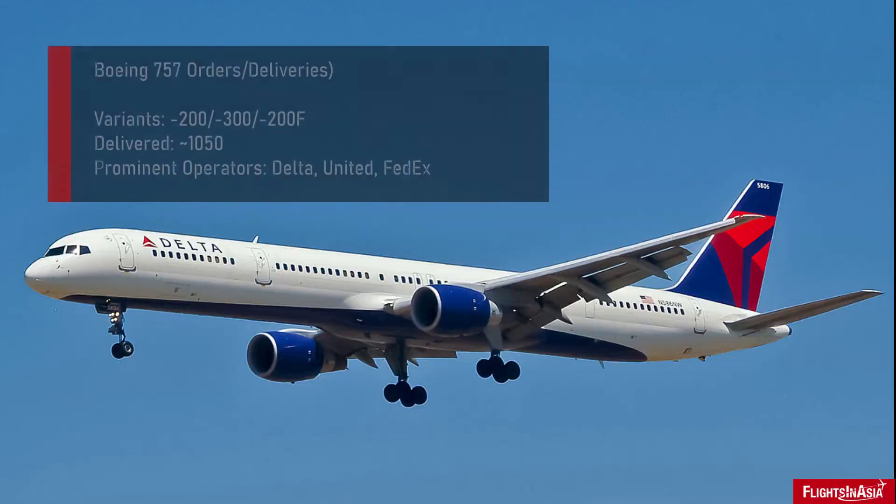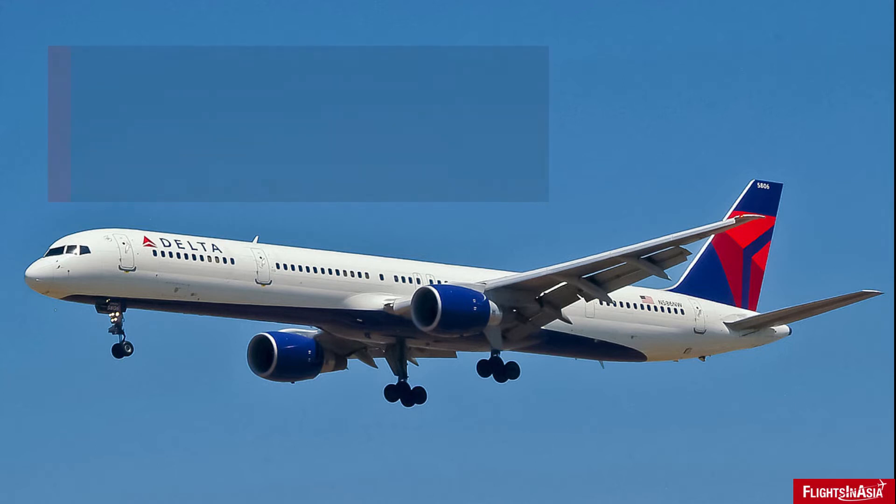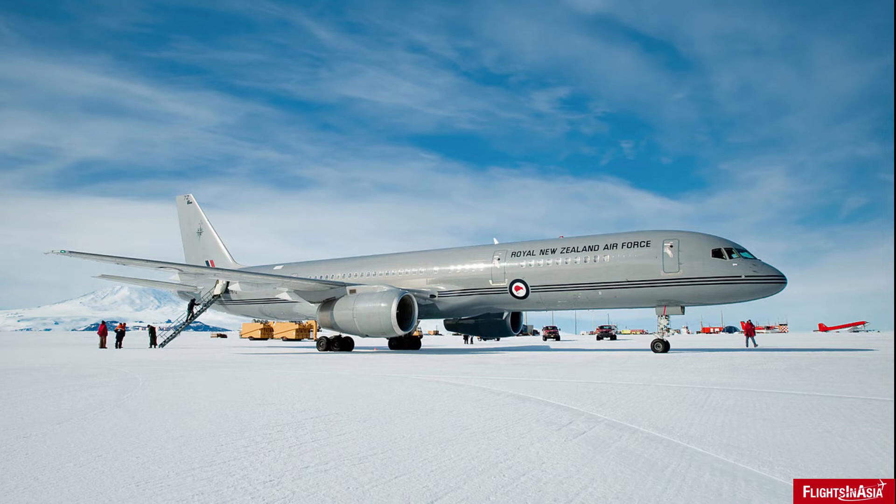In all, Boeing delivered over 1,000 Boeing 757s, including the variants the Dash 200, the Dash 300, along with the cargo version of the Dash 200. The Dash 200 was the most popular with over 900 orders and deliveries. Despite its age, it is heavily relied on by United and Delta as well as FedEx for short and medium-haul cargo operations, and has also been used by governments and militaries alike, along with private aircraft operators.